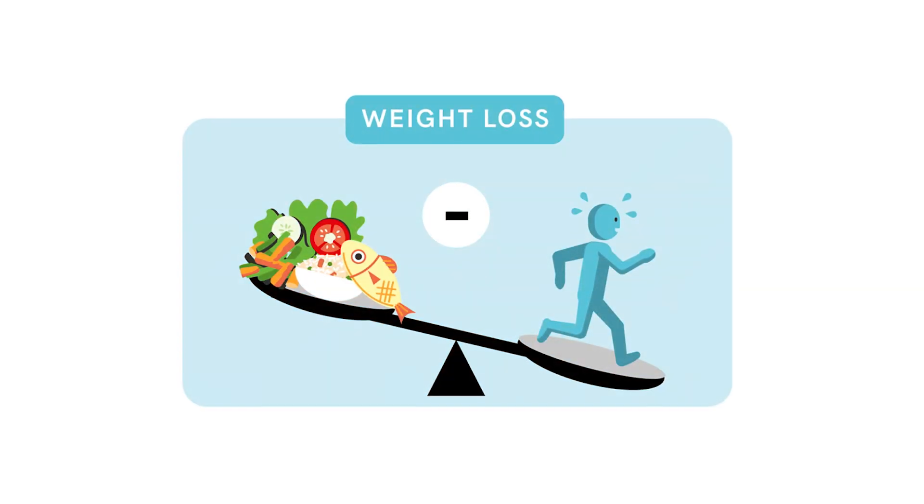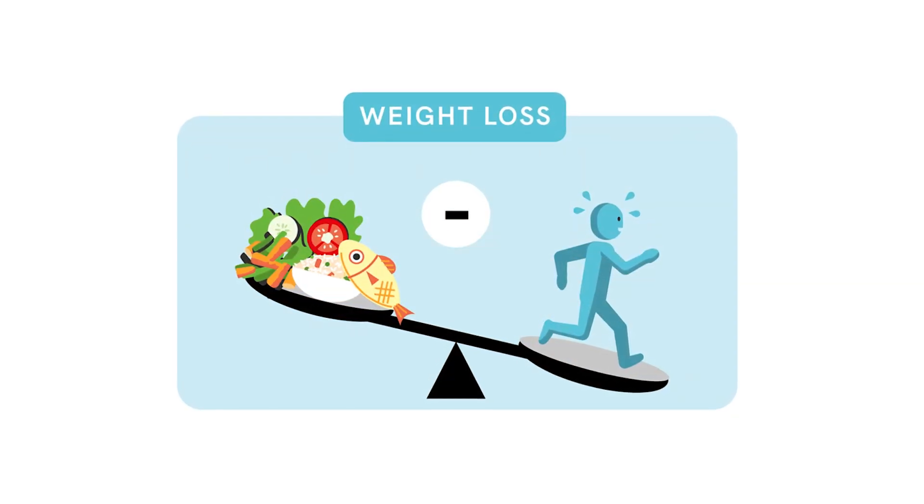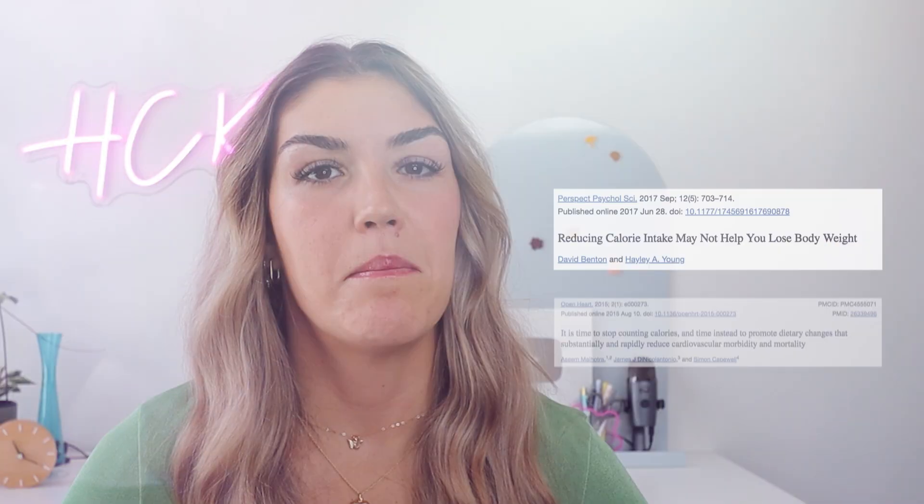The traditional advice for weight loss has always been to eat less and move more. The idea is simple: if you burn more calories than you consume you'll lose weight. But as I'm sure a lot of you are aware, this strategy isn't as straightforward as it might seem, and this is in part because it is quite literally impossible to accurately count calories in and calories out.